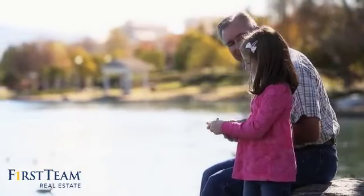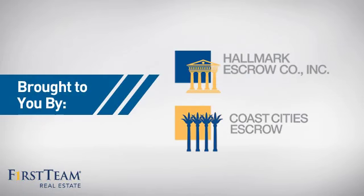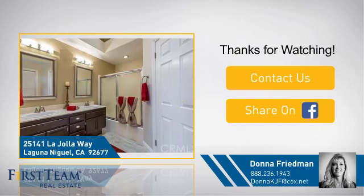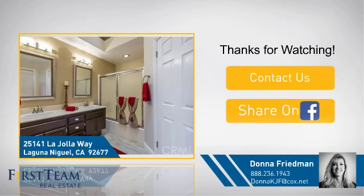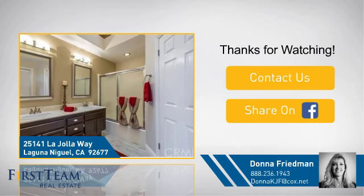All these great features add up to a property that might be not just your next house. If you're interested in learning more, click on screen to contact us for more information, or share this property with your friends. We look forward to hearing from you.